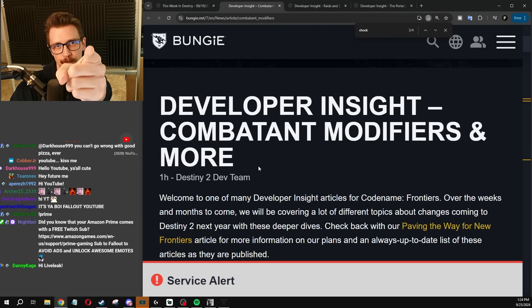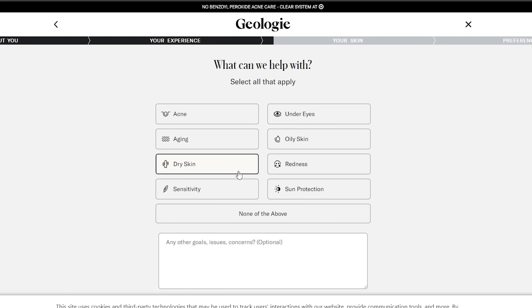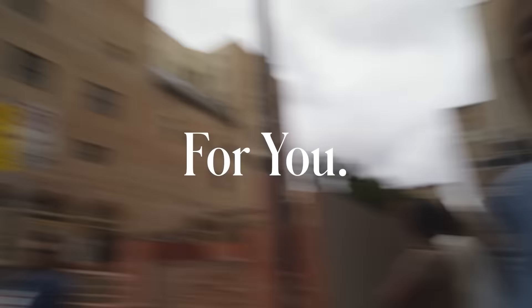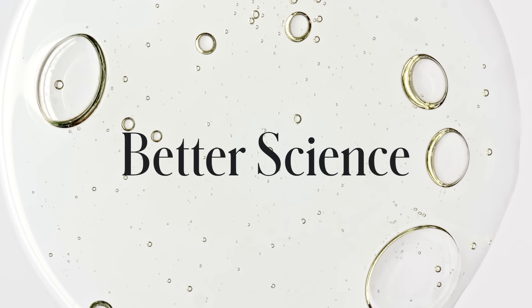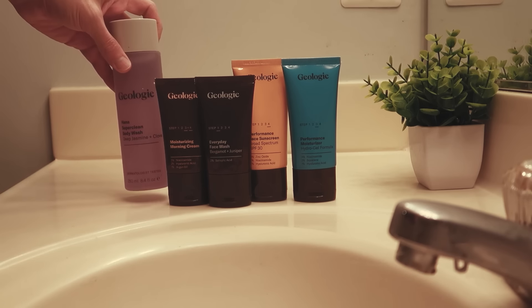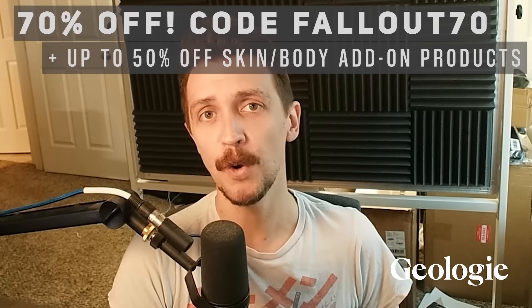Even though it's September, it's still hot out and I'm sweating like a son of a bitch. Fortunately, today's video is sponsored by Geologie. Everybody wants to look their best and nobody wants to deal with acne, oiliness, wrinkles, or puffy under eyes. Geologie is here to help — it starts with a 60-second quiz. Tell them about your skin goals and they'll provide a derm-grade personalized routine delivered to your door. Over 10,000 five-star reviews. Use my link in the pinned comment with code Fallout70 for 70% off your personalized skincare trial set, plus 50% off on add-ons.